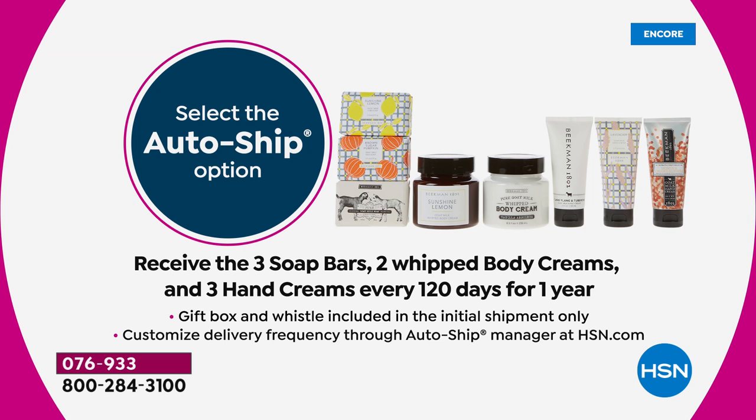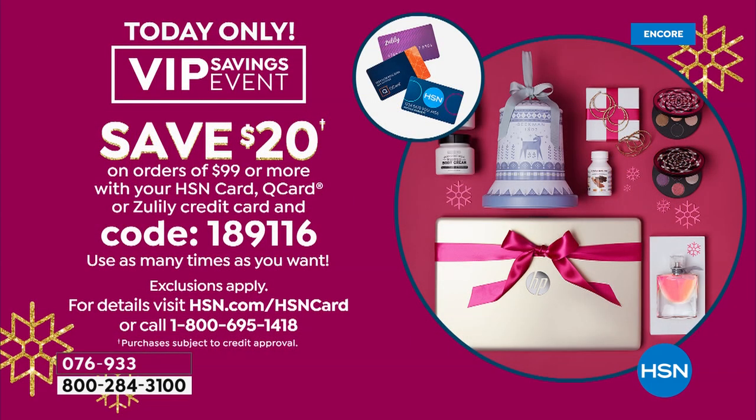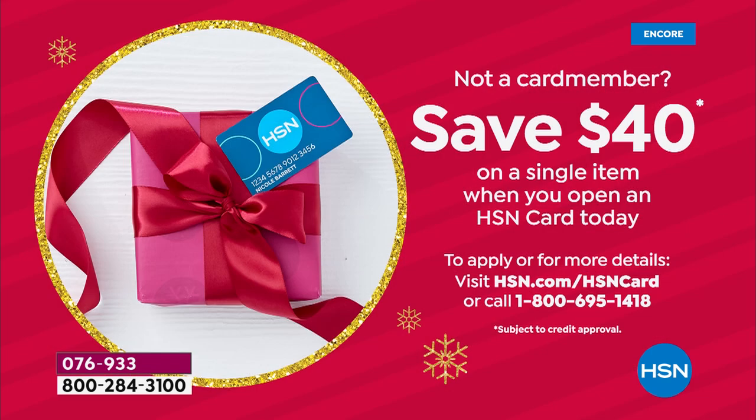If you choose the auto ship, going forward you will receive three bar soaps, two whipped body creams, and three hand creams every 120 days for one year. If you have the HSN card, it's $10. We have today a very special $20 VIP Savings — it's a multi-use coupon. Every time you put $99 in your cart, we give you $20 back. And if you don't yet have the HSN card, we're giving you $40 as soon as you call to sign up.